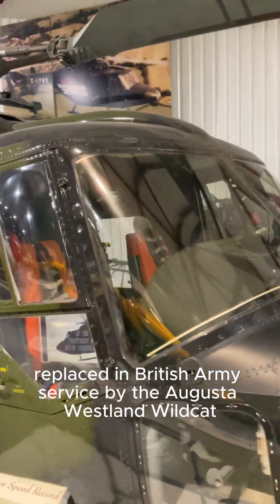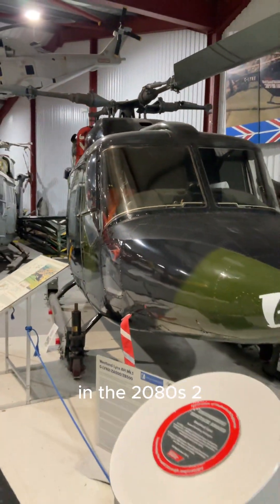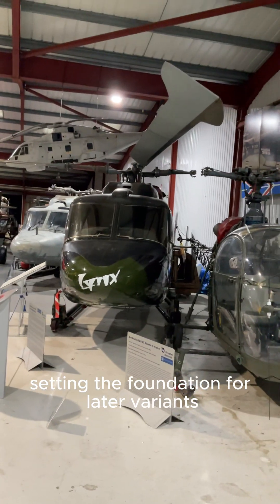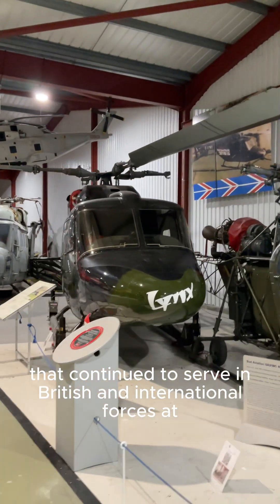Replaced in British Army service by the AgustaWestland Wildcat in the 1980s–2000s, the Lynx AH Mark 1 was a groundbreaking helicopter in its time, setting the foundation for later variants that continued to serve in British and international forces for decades.